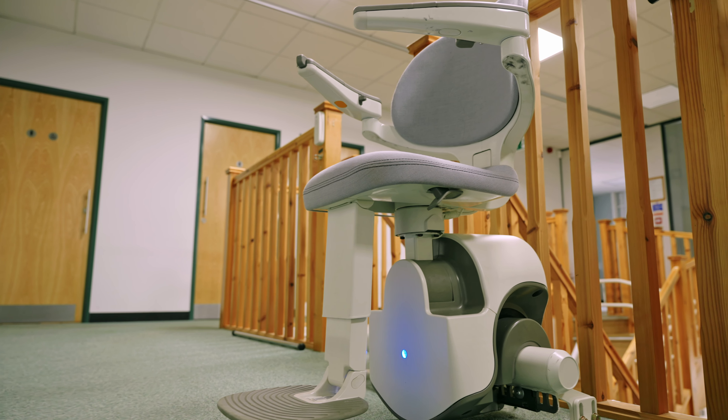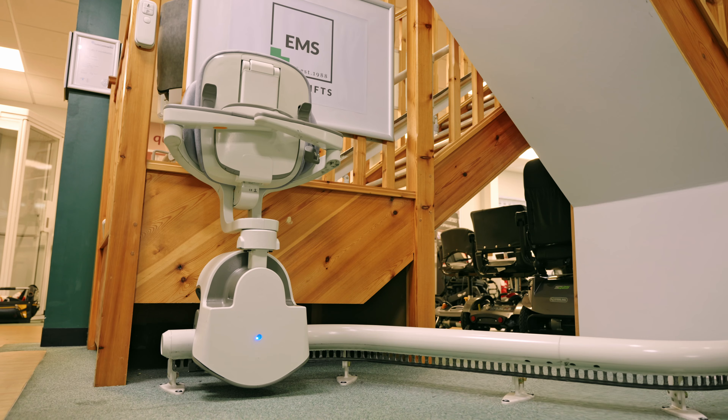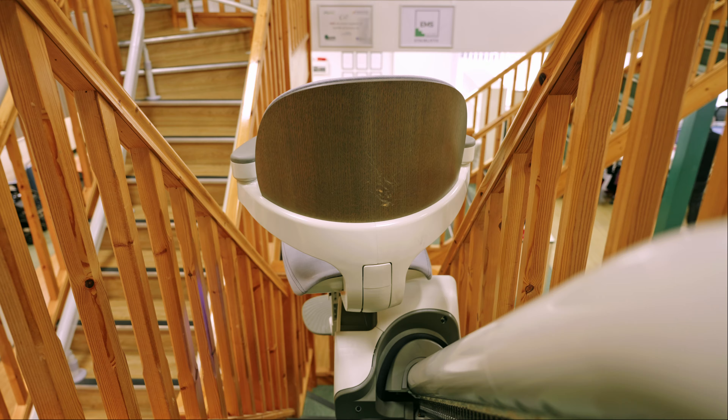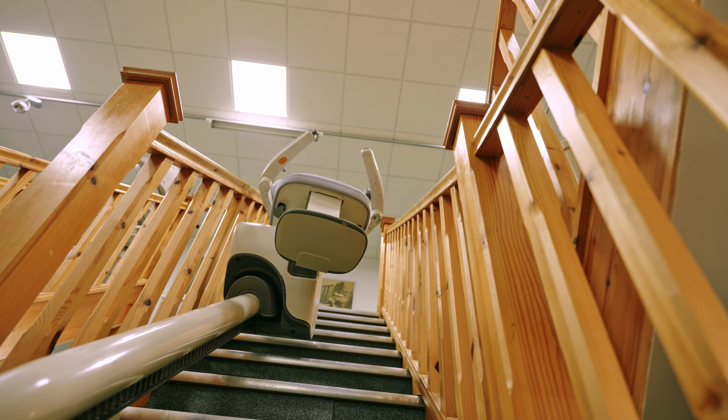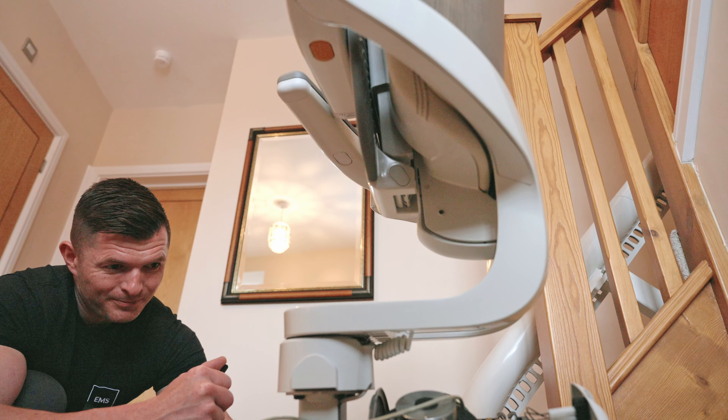Buying a stairlift is quite a big investment for anyone, so having a showroom allows us to ensure the customer can try it before they invest the money. It's an excellent showroom — my husband was able to sit on one, go up and down, and get that confidence that he would be okay on it.